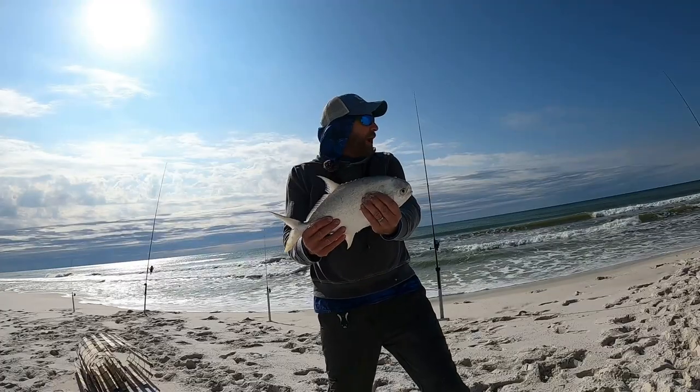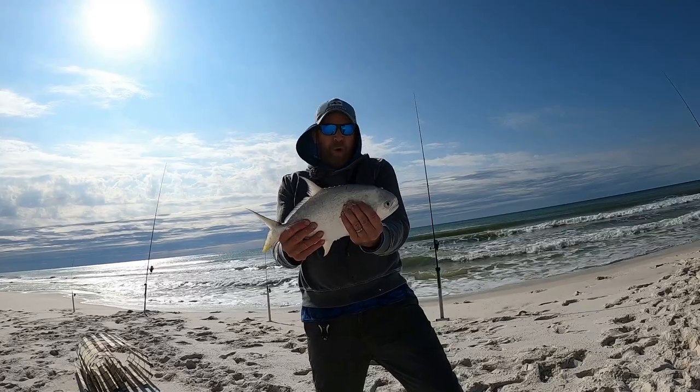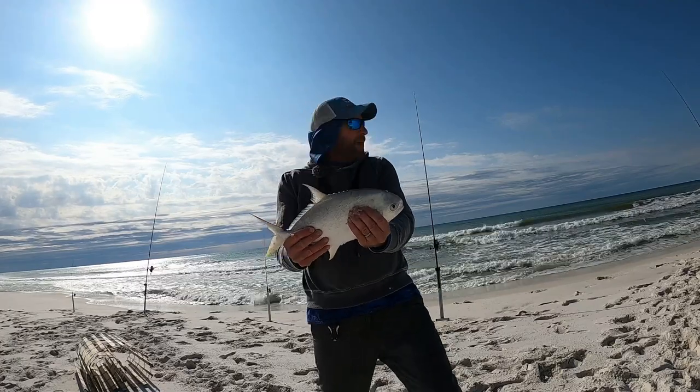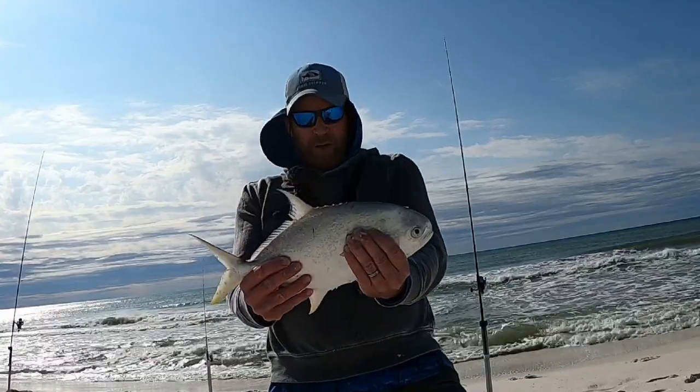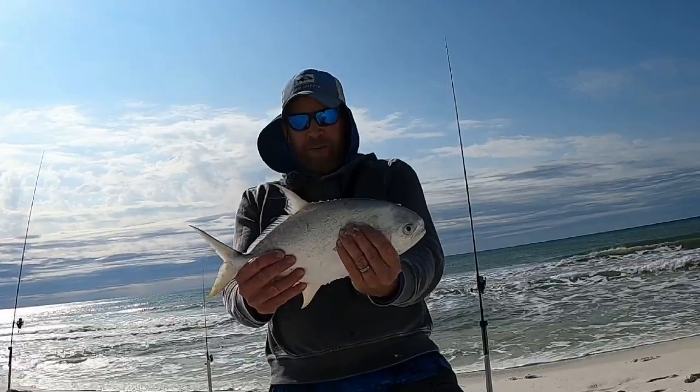This is the sixth pompano — my camera was not on of course — but we did limit today out here on Pensacola Beach. The pompano are here, go get your caught up!